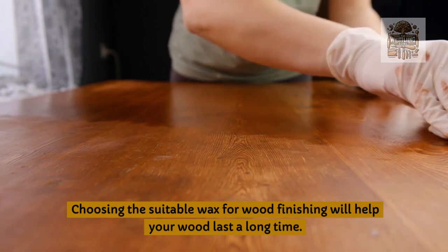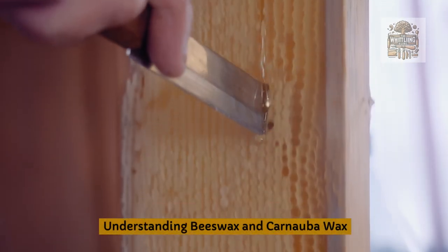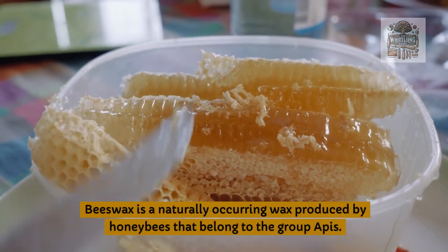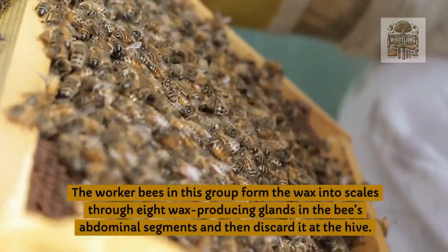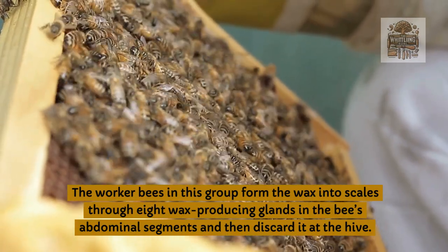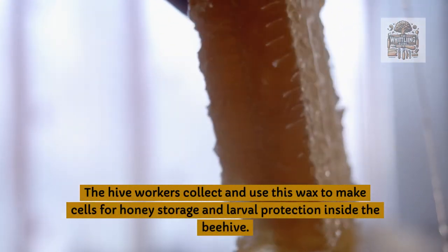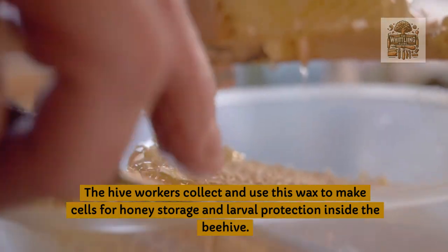Choosing the suitable wax for wood finishing will help your wood last a long time. What is beeswax? Beeswax is a naturally occurring wax produced by honeybees that belong to the group Apis. The worker bees form the wax into scales through eight wax-producing glands in the bees' abdominal segments, then discard it at the hive. The hive workers collect and use this wax to make cells for honey storage and larval protection inside the beehive.